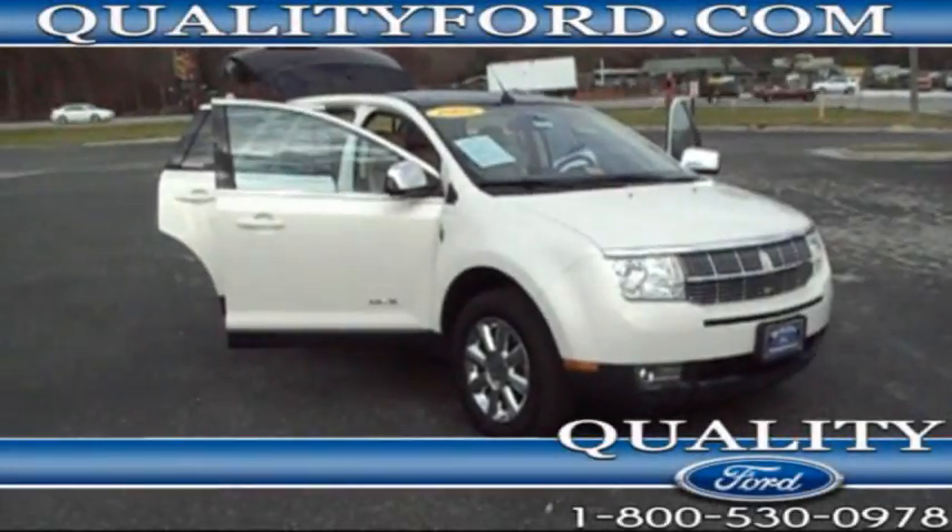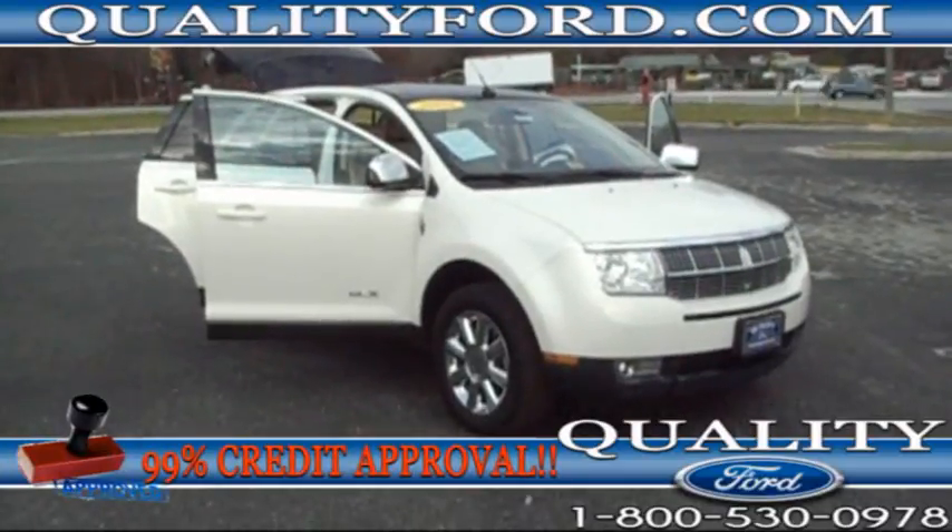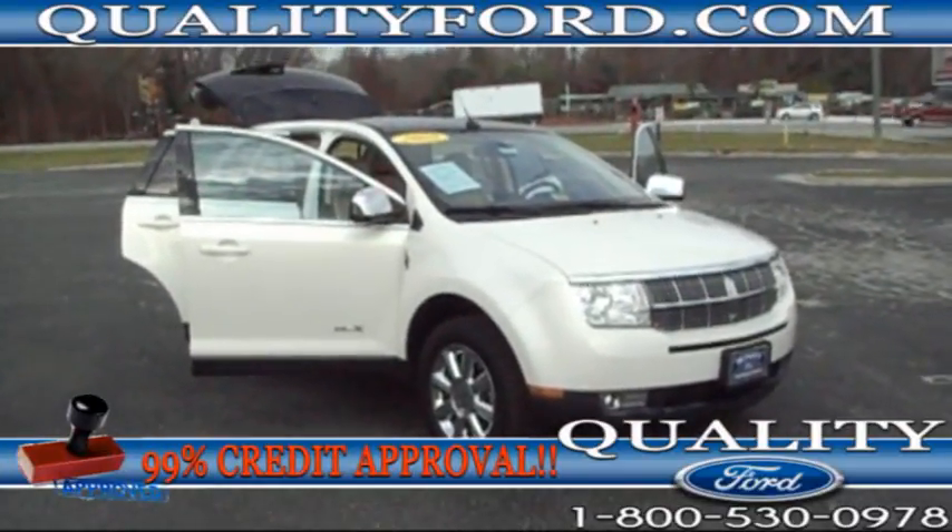Hello and thank you for watching this video brought to you by Quality Ford in Whiteville, North Carolina. My name is Shannon and I'm pleased to bring you this 2008 Lincoln MKX.